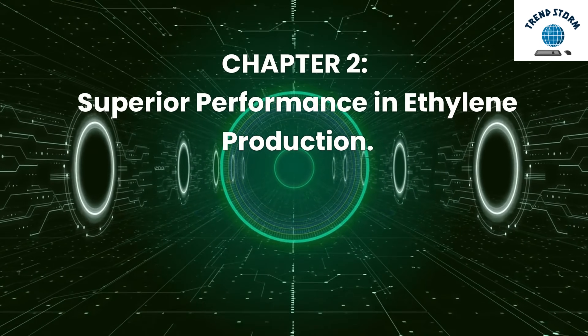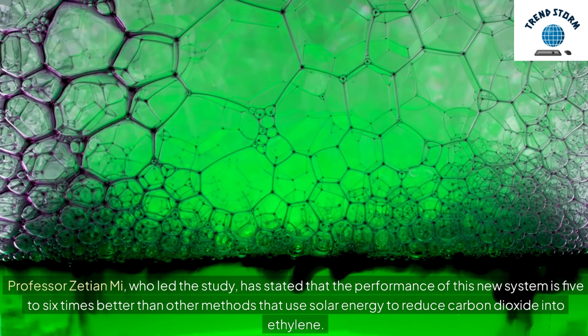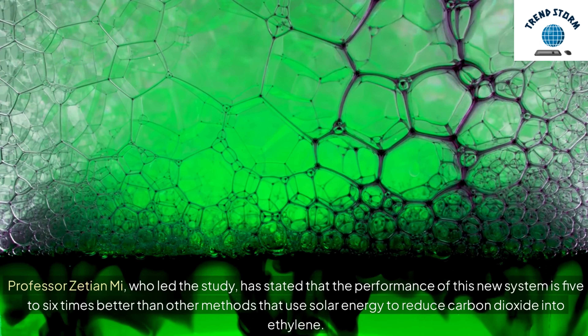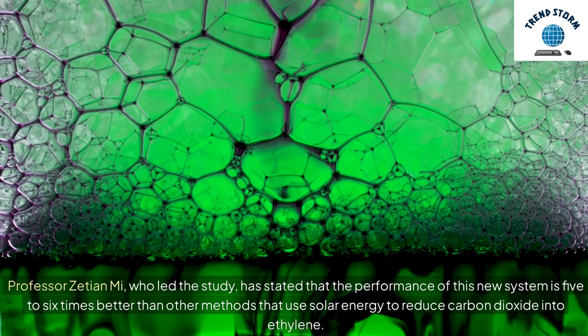Professor Zetian Mi, who led the study, has stated that the performance of this new system is five to six times better than other methods that use solar energy to reduce carbon dioxide into ethylene.